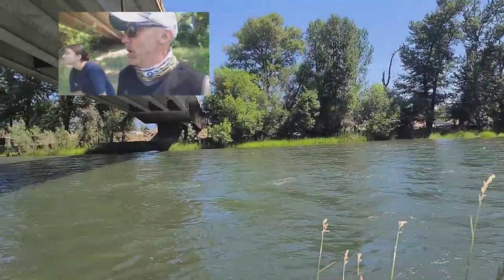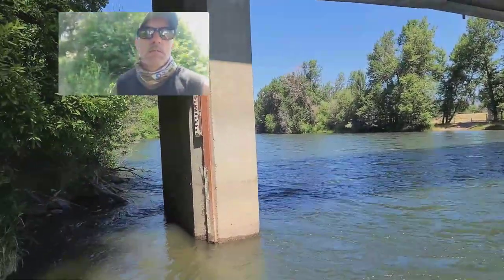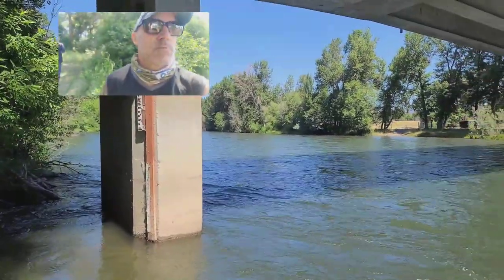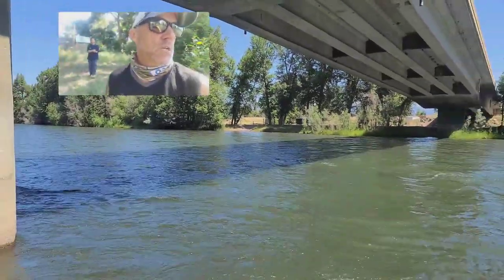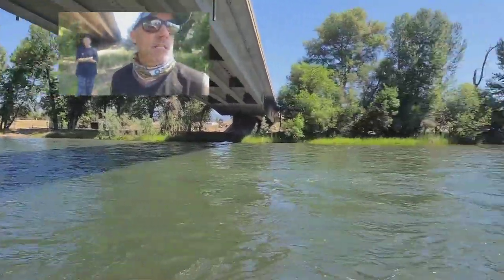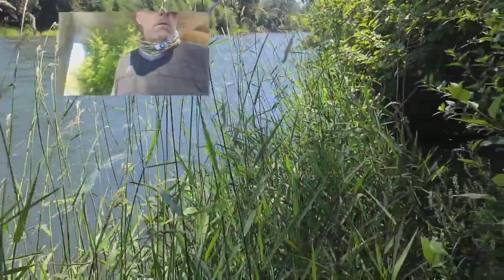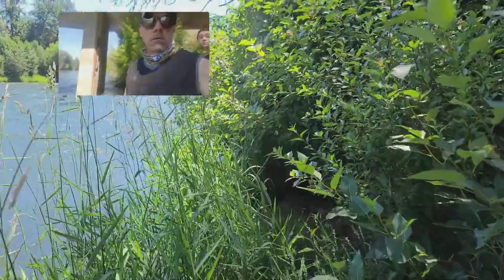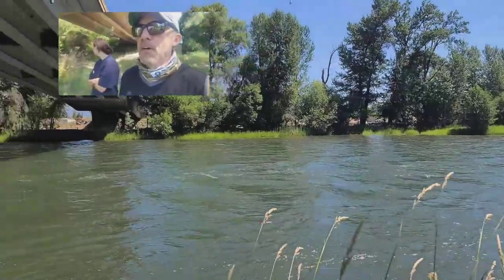Unlike a lot of other famous trout fishing rivers around the west that actually start dropping in flow this time of year, the Yakima is the absolute opposite — it goes up in flow. That's why we constantly remind you it's a very difficult river to wade most of the year. And this also happens: we get really thick vegetation that starts growing along the banks, which makes it difficult to fly fish.